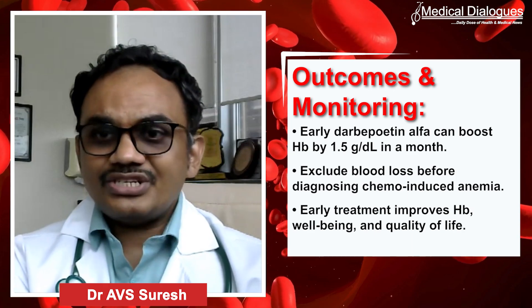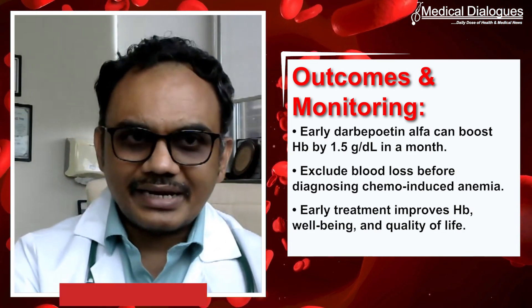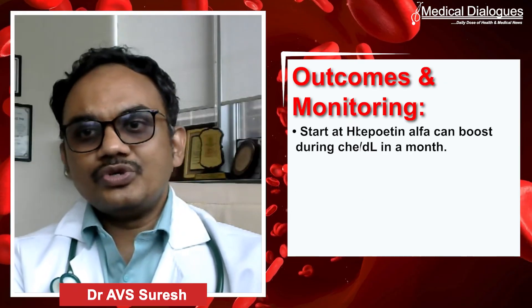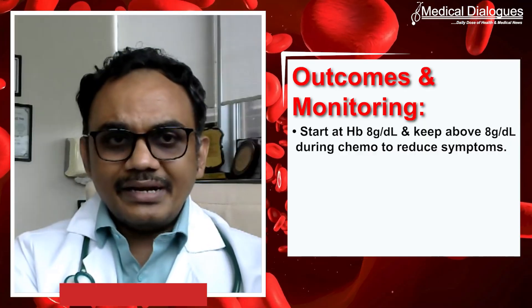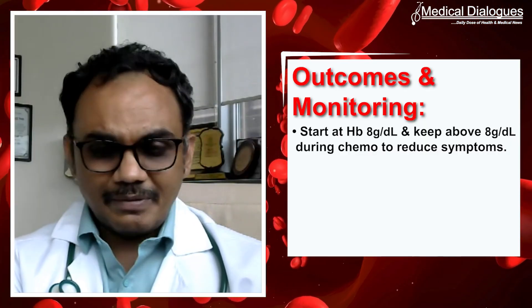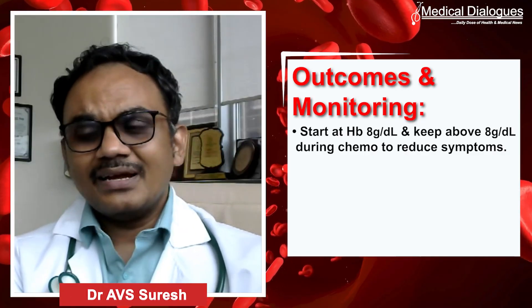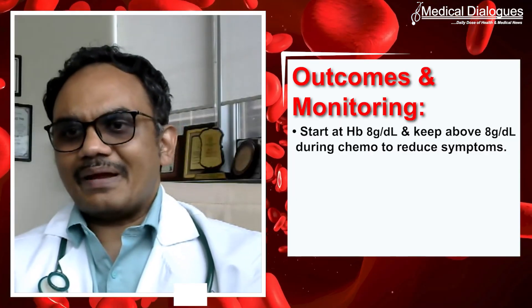We are very conscious about keeping our goals and targets clear. We usually start around hemoglobin 8 and want to maintain it above 8 throughout chemotherapy, because below 8 patients are significantly symptomatic. Though ASCO recommends 10, we stick to 8 in our regular practice.